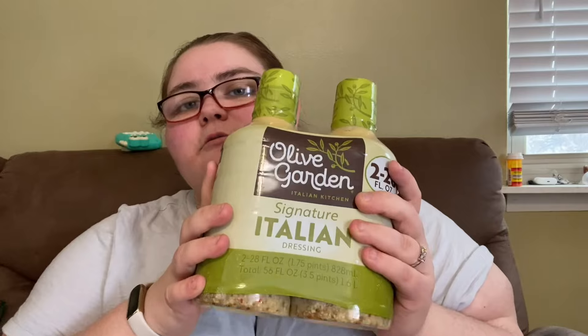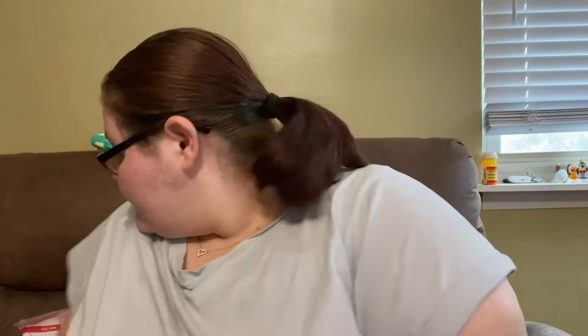We got the Olive Garden signature dressing because we're going to be eating a lot of salads. We got some dressing and I need to pick up a few other kinds so we have options. We also got the bacon crumble and pepperoni that go on the salads, plus pineapple juice because we've been loving that lately.